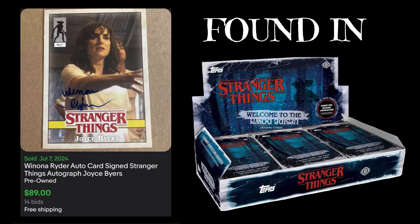At the number five spot, going from cheapest to most expensive, we have a Winona Ryder, also Joyce Byers from the show. This is a base card — you can't pack this card like this in any single pack. If you go to the specific listing, you'll see that it is a Make-A-Wish Foundation card, so they actually put a sticker autograph on there, so it's not on card. It's just a regular base card with an autograph put on there, and this sold for $89 with 14 bids. This specific card is from the Welcome to the Upside Down set from 2019.